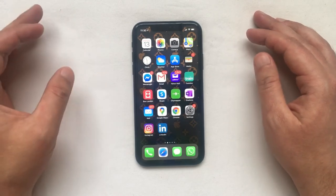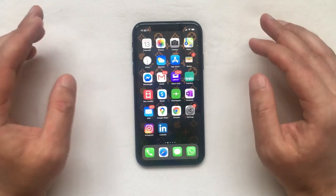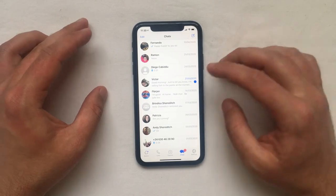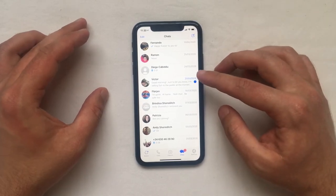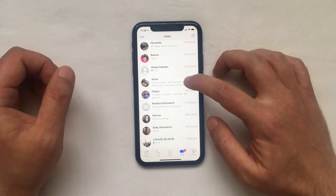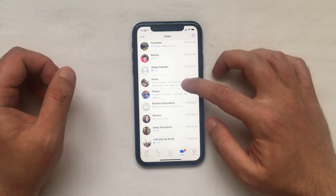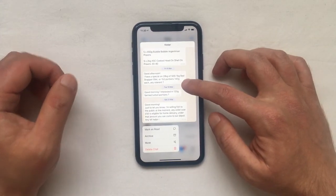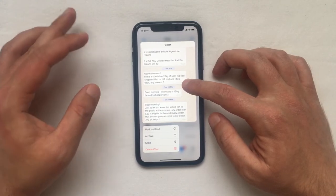Now, if you have a short message you can see it easily from the notifications, but if you have a longer message or want to see the context of the whole conversation, this is what you have to do. Just open WhatsApp and instead of tapping on the conversation, do a hard press or long press — and the peek window will appear, giving you a quick look at the conversation without triggering the read receipt.